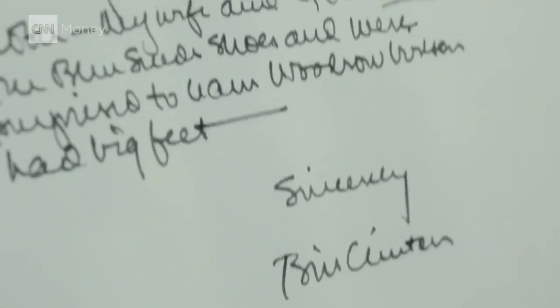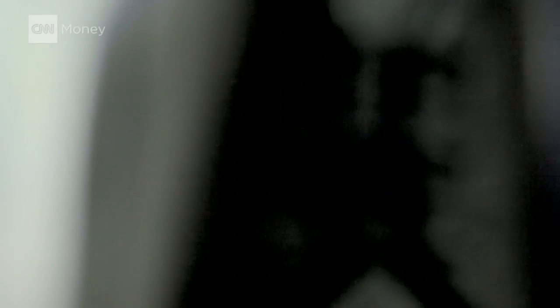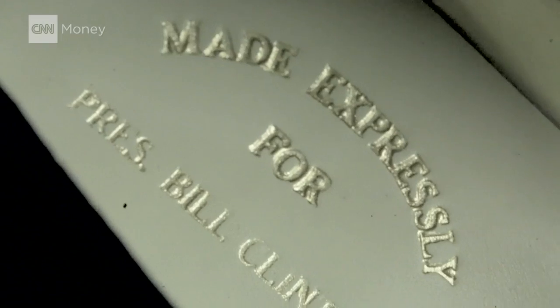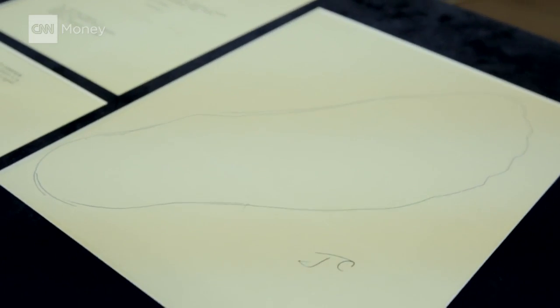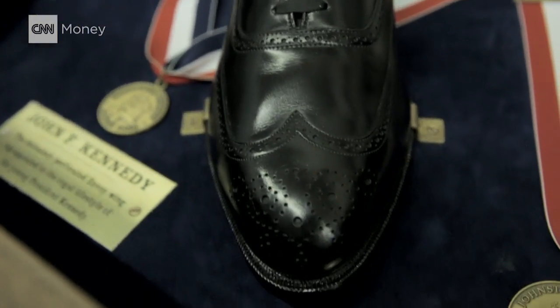Not many people can say they know the president as intimately as the team at Johnston & Murphy. In the 1800s and early 1900s, designers went to the president directly to measure his feet. How are you able to measure the president's foot? Oftentimes it will start with them tracing a pattern around their foot and sending that back to us, and then our product team will interpret that and make what we think is the appropriate size.